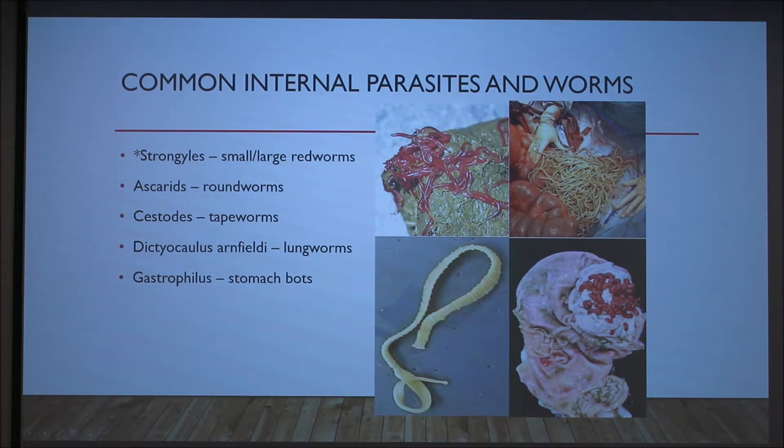Roundworms, pictured here, are mainly dangerous to horses because they can cause impaction. Horses can actually become immune to these parasites, so they typically affect foals that are two years old or less, because their immune system hasn't had a chance to fully develop yet.